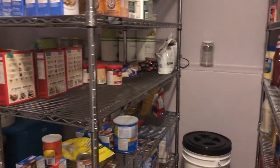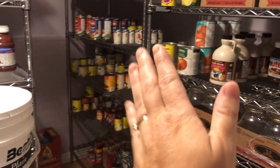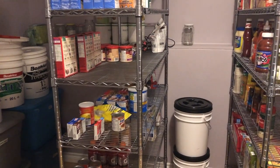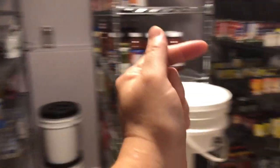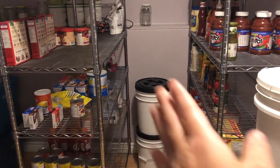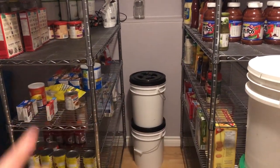Moving on to these two shelves — if you notice, everything is pushed to the front. These ones I have pushed to the front as well. That way the kids know to come and take from these sides, and then when we need to put things in after shopping, we just put it in from this side. It helps with that natural rotation.